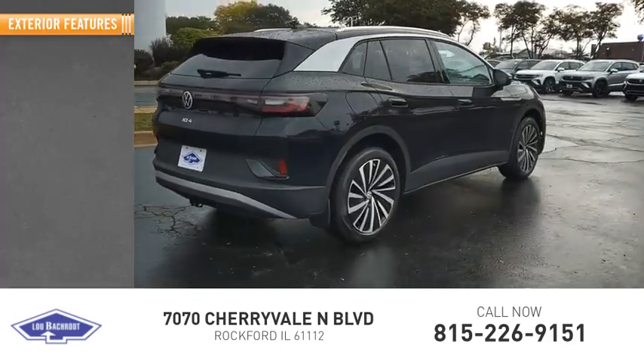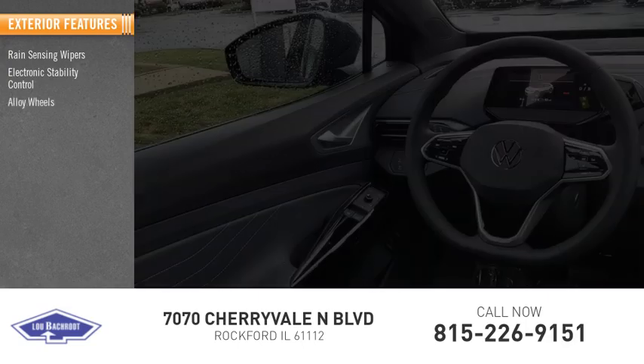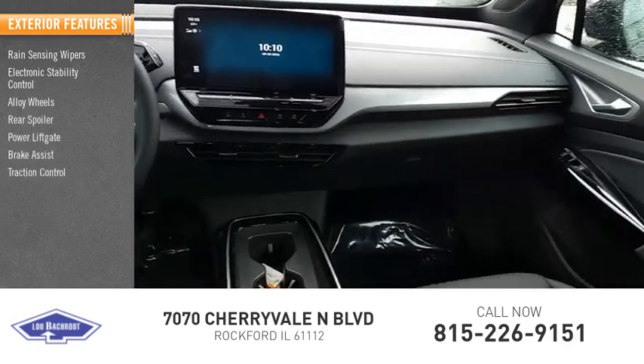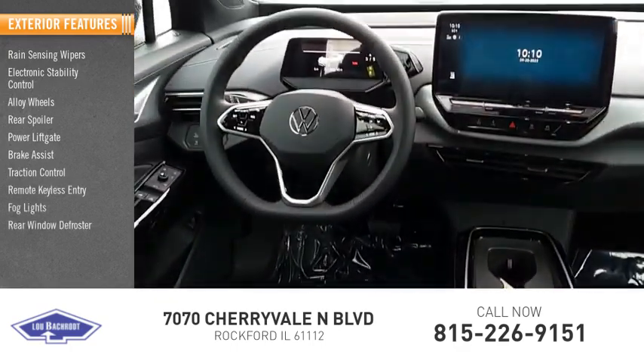Here are some of this vehicle's great options: rain-sensing wipers, electronic stability control, alloy wheels, rear spoiler, power liftgate, brake assist, traction control, remote keyless entry, bald lights, rear window defroster.